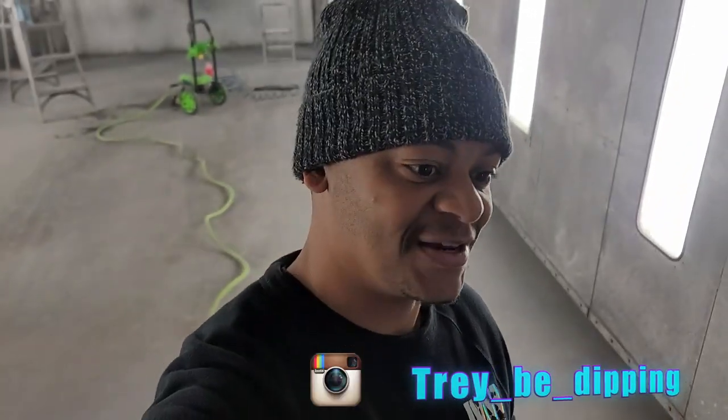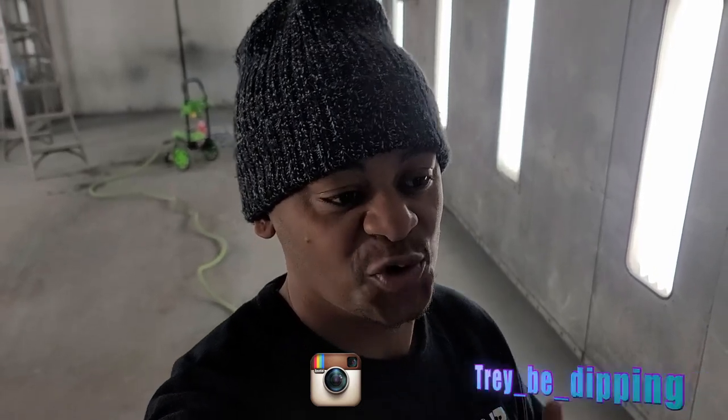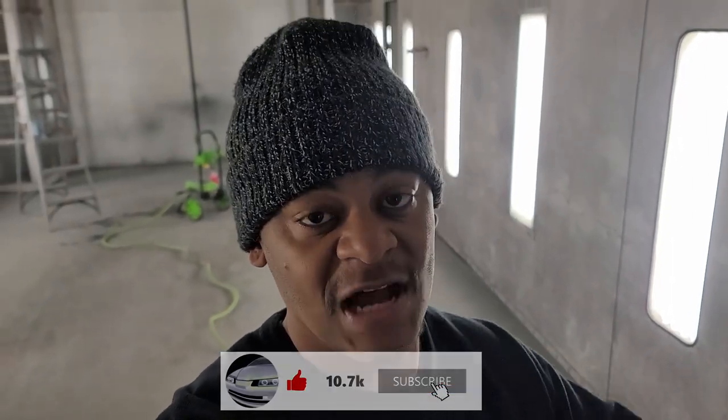What's up y'all, Trey B. Dippin' in the building. So in today's video, if you're not up to date, I'll give you the super short version. Because of the fire I had at my shop, I've been using a friend's shop. I'm at his shop now and I'm going to be here for a while until I get a new booth put in over at the other shop.